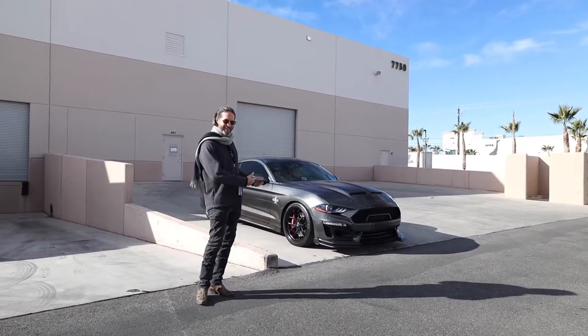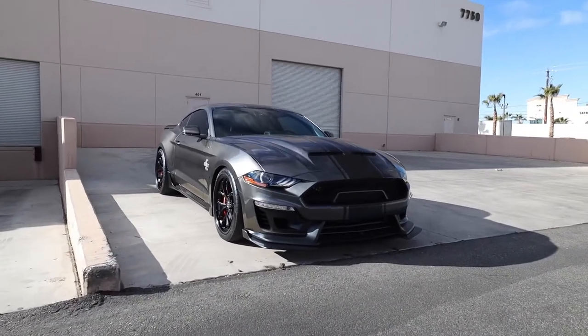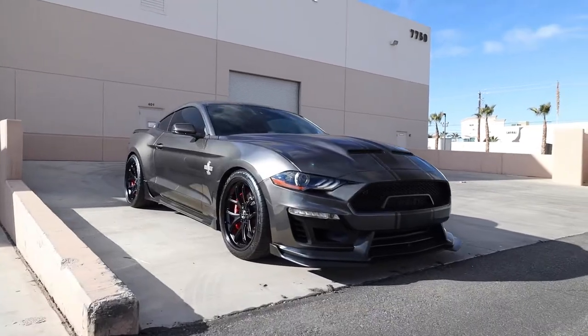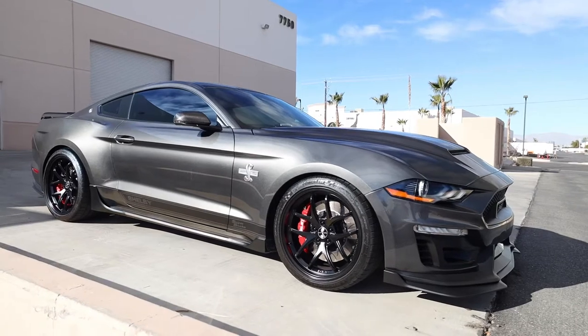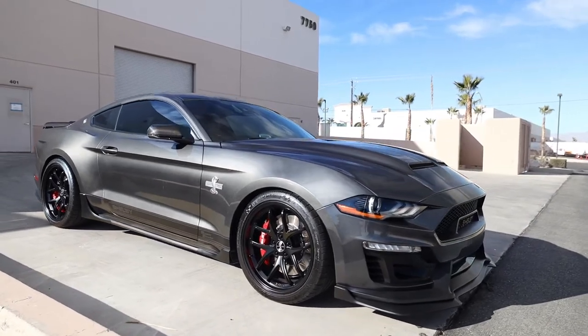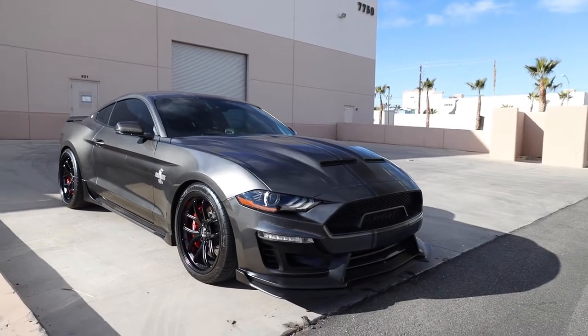Well, look what you clicked on. That would be the 2018 Shelby Super Snake. I'll let you take it in for a minute — I'll just shut up. Just a chock full of miles, ladies and gentlemen, and it still looks brand new. This one is said to have 800 horsepower.